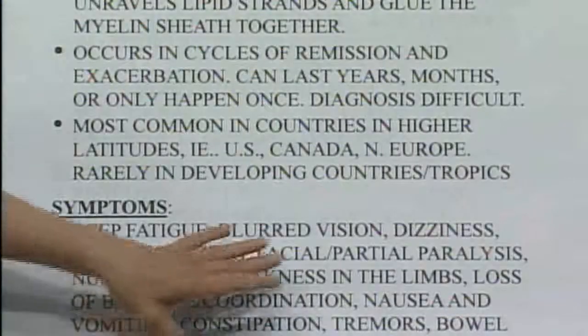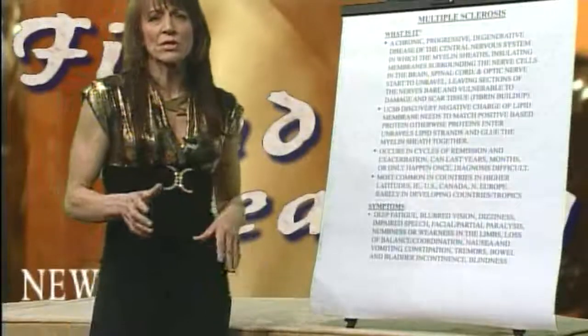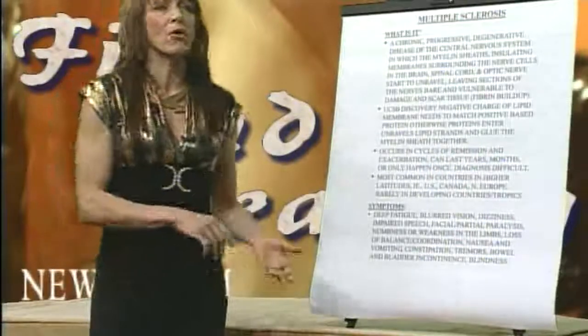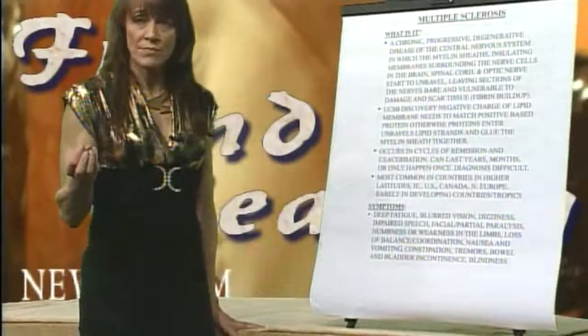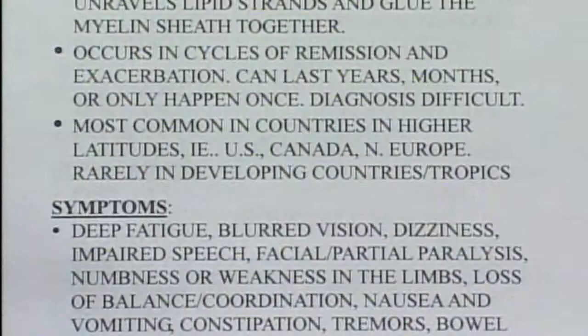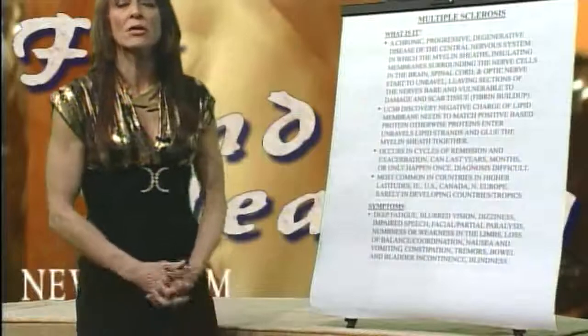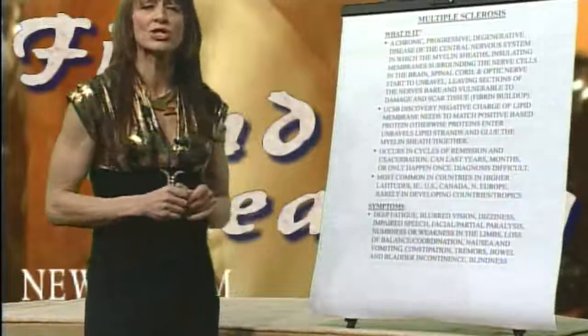Symptoms: oftentimes it'll start with a little blurry vision, a little dizziness, your speech gets a little bit impaired, and you get a little bit of numbness. Those are the initial symptoms, and then it may go away and you may never know you had symptoms of multiple sclerosis. More advanced: you get tremors, vomiting, inability to control the bowels, infections in the bladder or incontinence issues, and then you can become wheelchair-ridden when the nerves have sustained a lot of scarring or damage.